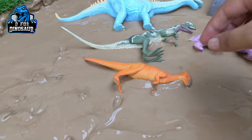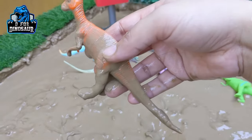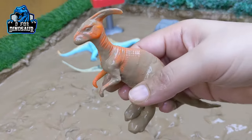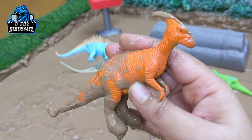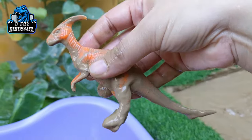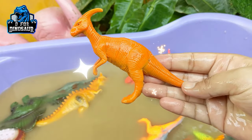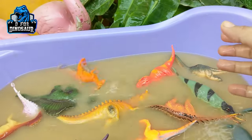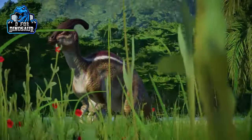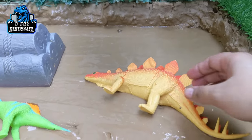The next one we have is the very cute Parasaurolophus — a spikeless, cute, and herbivore medium-sized dinosaur. They move with two legs and are very cute. Let's wash him. Here we go, Parasaurolophus!